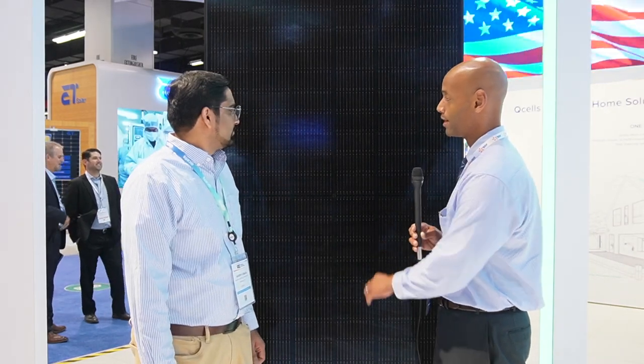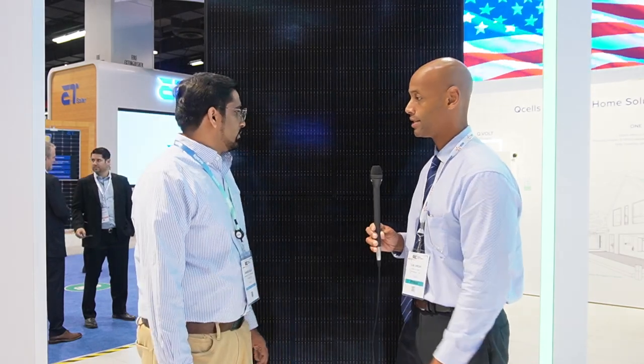Thank you for taking some time to chat with Solar Surge today. I know that the QCell 400-watt G10 panel is one of the most popular solar modules that we're installing right now for residential projects. Can you tell us, because I know we're on Generation 10 and we have a new version coming next year, what are some of the technical developments and advancements that we've seen from the G6 model up to the current G10?